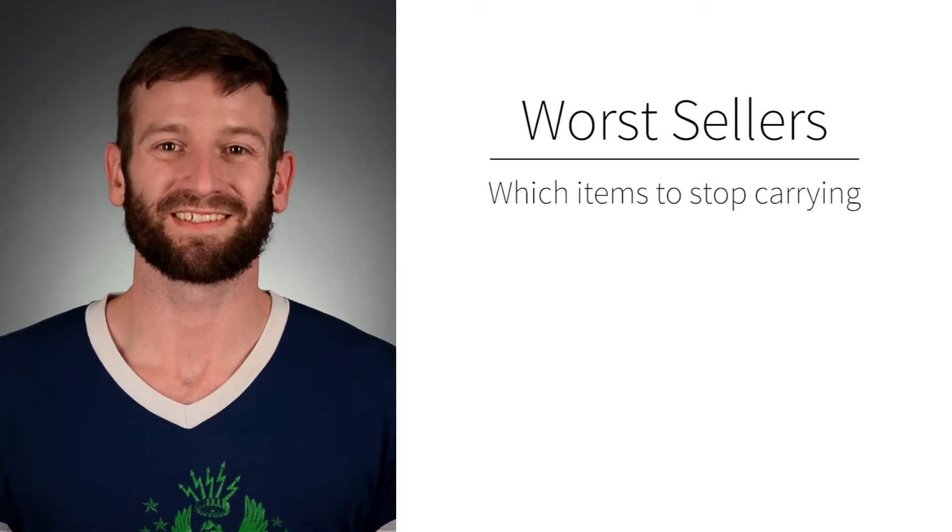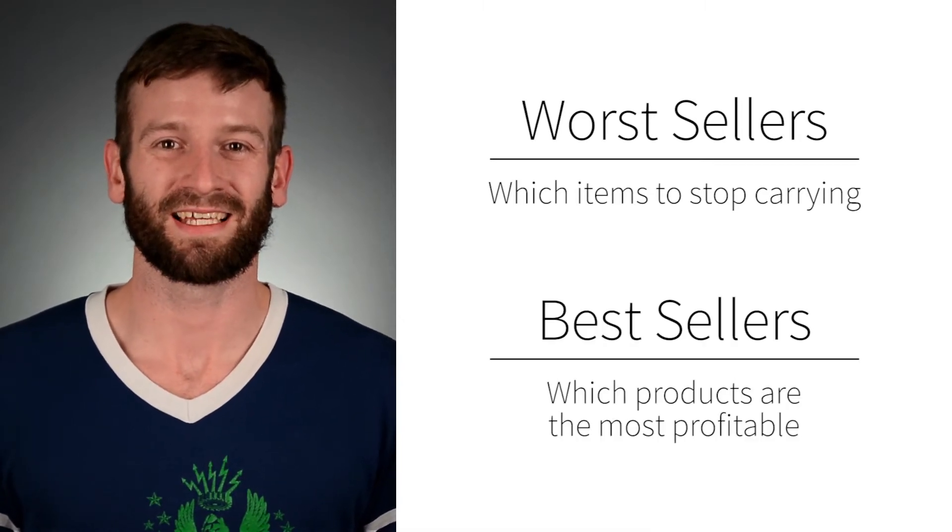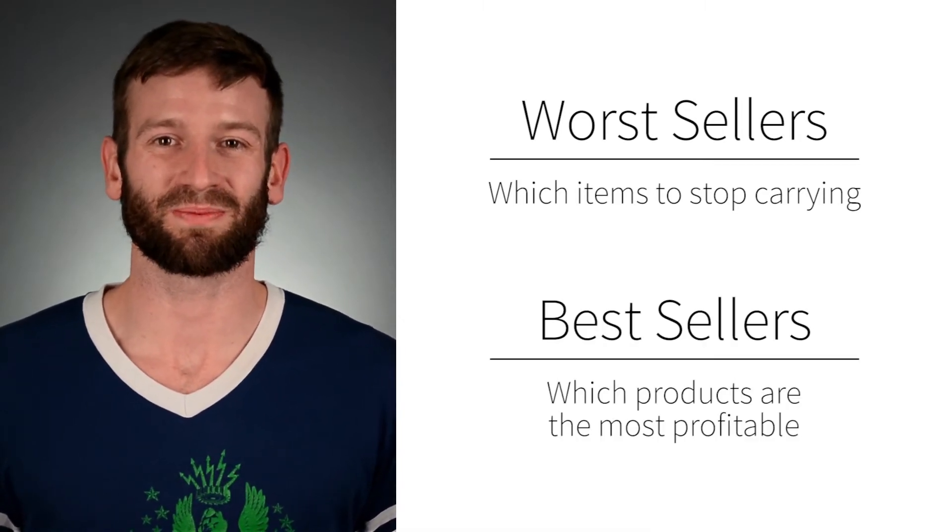You can do this through two different reports: worst sellers, to know which items to stop carrying, and best sellers, to see which products are the most profitable for your business. When you know how your inventory is performing, you can be a smarter retailer and stock the items your customers want.